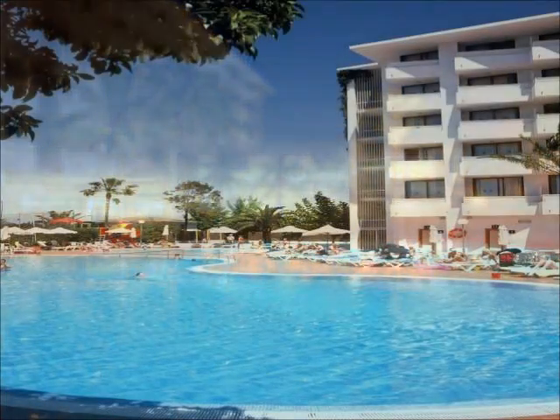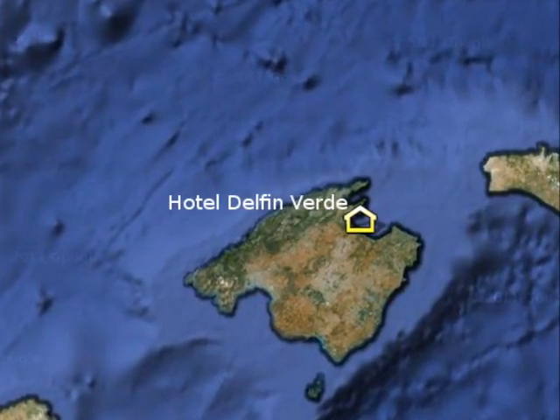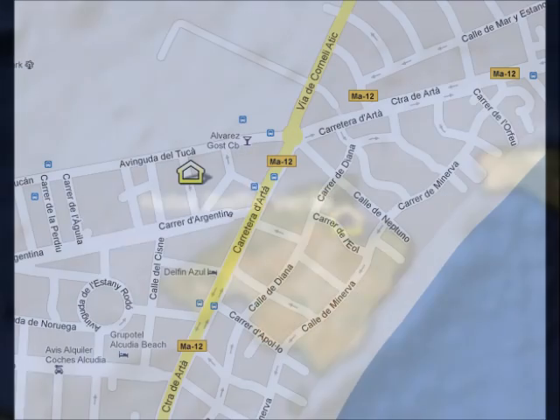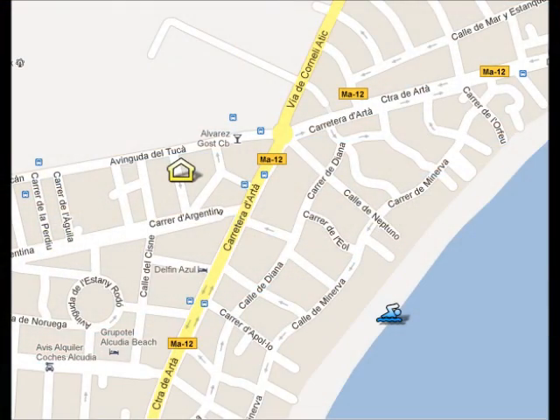The Hotel Delphin Verde is situated in the north of Mallorca, in the middle of the Bay of Alcúria, which is the largest bay in Mallorca. The beach is very close to the hotel, only five minutes' walk away. It's a long sandy beach, and there's an icon on the screen where you can see its situation.